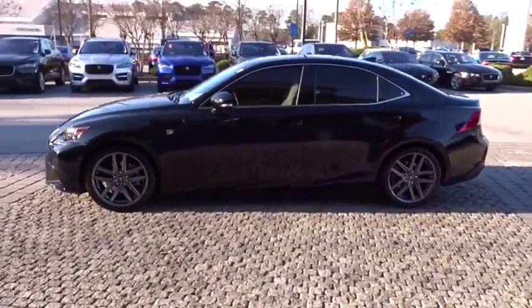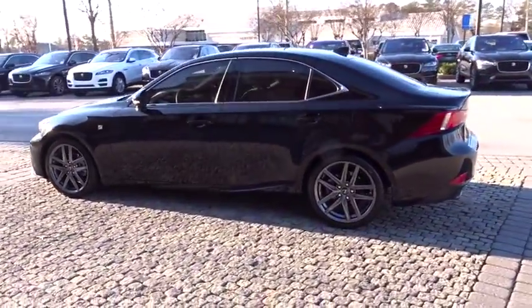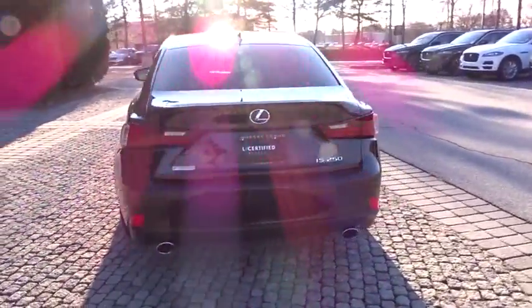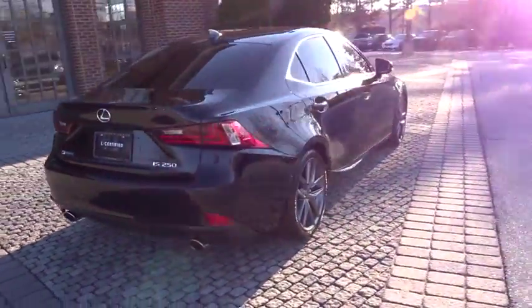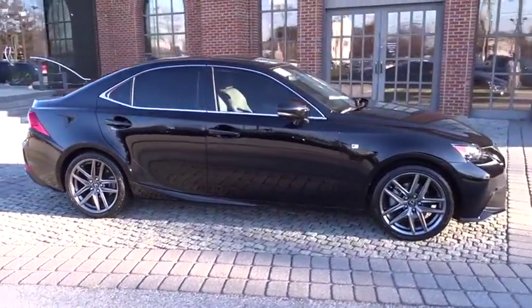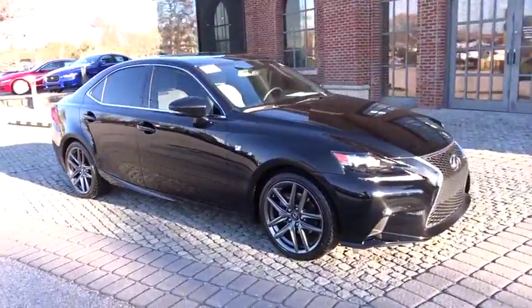The 2015 Lexus IS250 — an interior and exterior design inspired by the world of competitive racing. The IS250's authentic performance and style are the hallmarks of this classy luxury sedan. This vehicle has less than 40,000 miles.